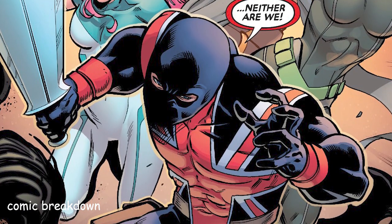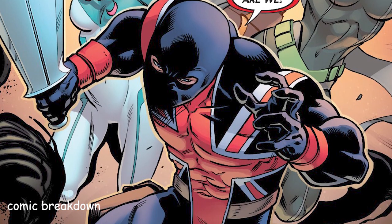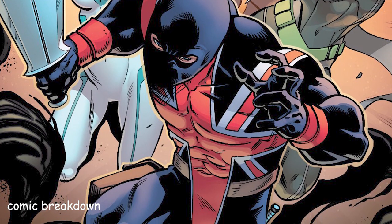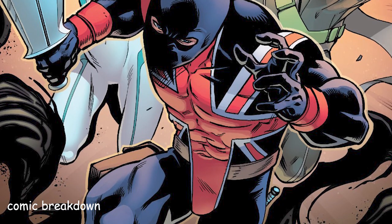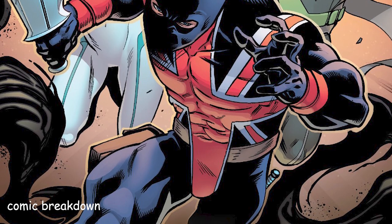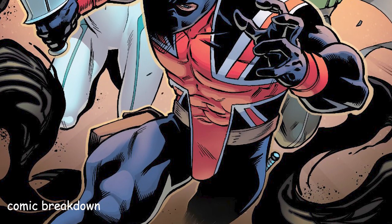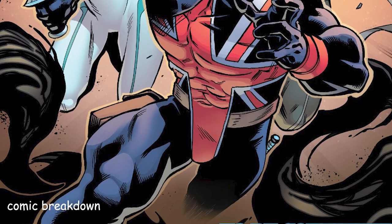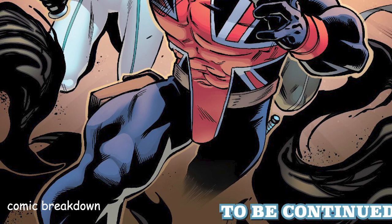Let me know down in the comments — out of this team, who is your favorite character moving forward? Honestly, Snakes is looking really promising. They're not really talking about his powers or if he even has any at this point, but I'm really excited to see what he's capable of — whether it's something as simple as super strength or maybe something even more. Let me know what you think in the comments, and if you haven't yet, please be sure to like this video and subscribe to the channel.